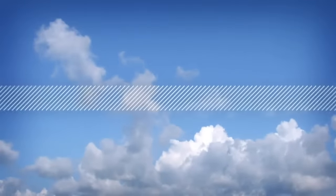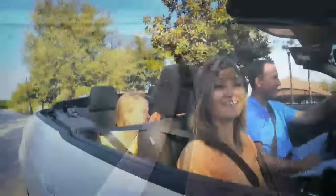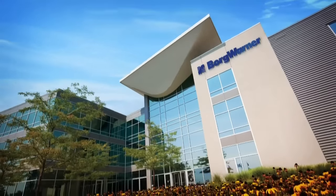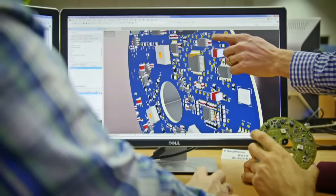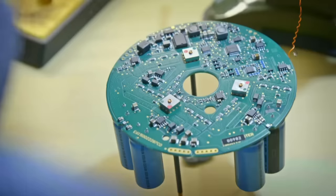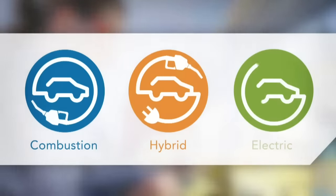The world is changing at an ever-increasing pace. No matter the mode of transportation, there is always a need for an efficient propulsion system — that's exactly what BorgWarner has been doing since the earliest days of the automotive industry, creating innovative mobility technologies that reduce energy consumption and emissions while improving performance, with proven propulsion solutions for combustion, hybrid, and electric vehicles.